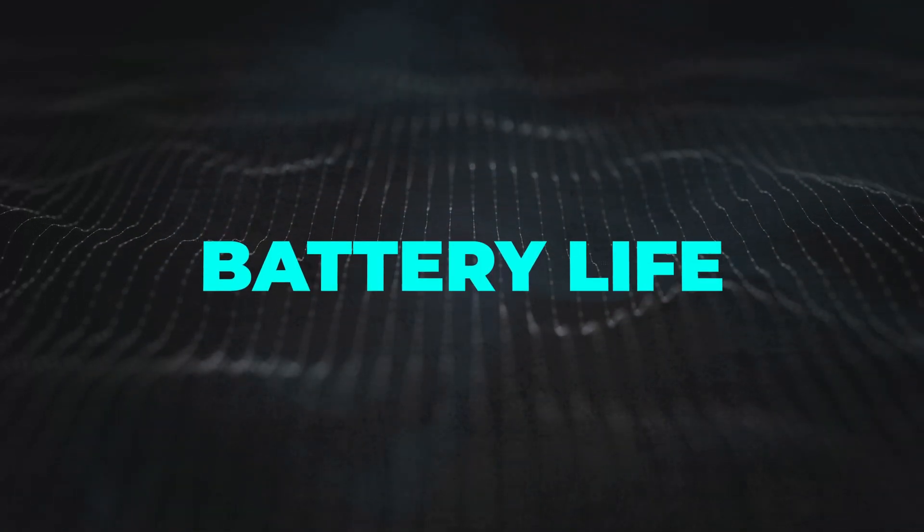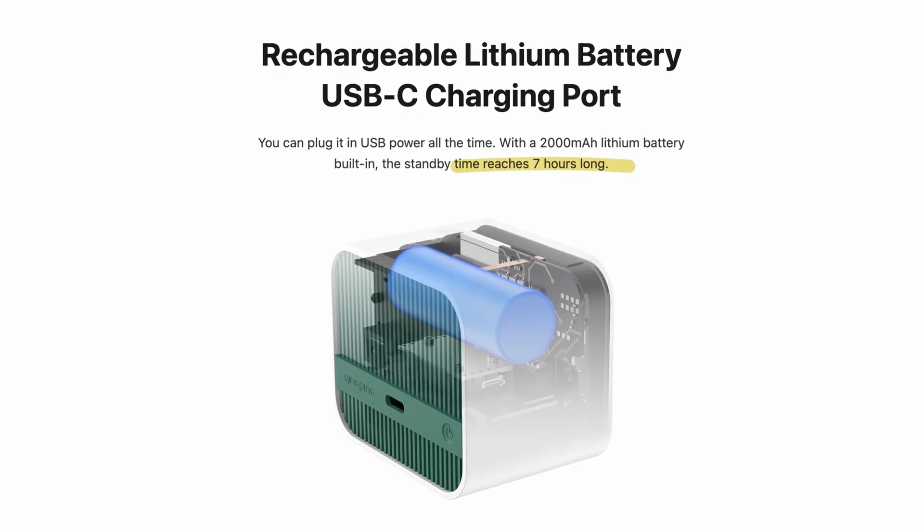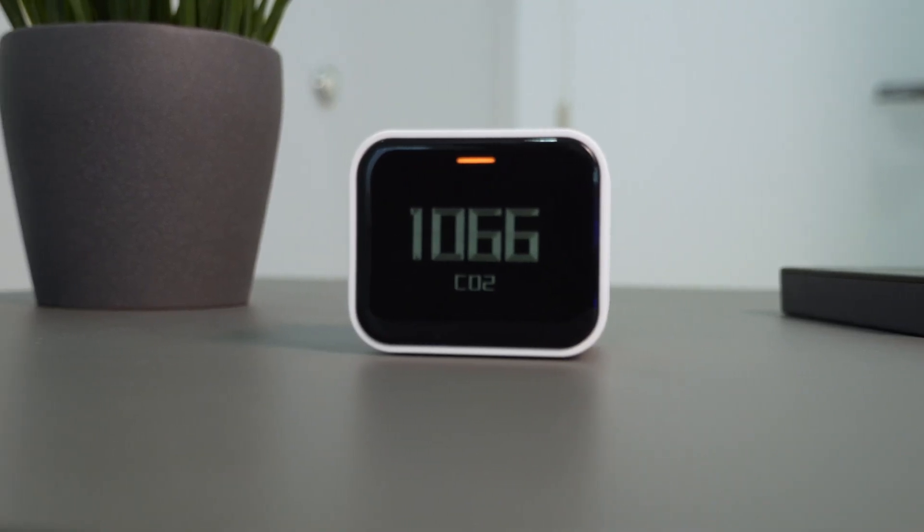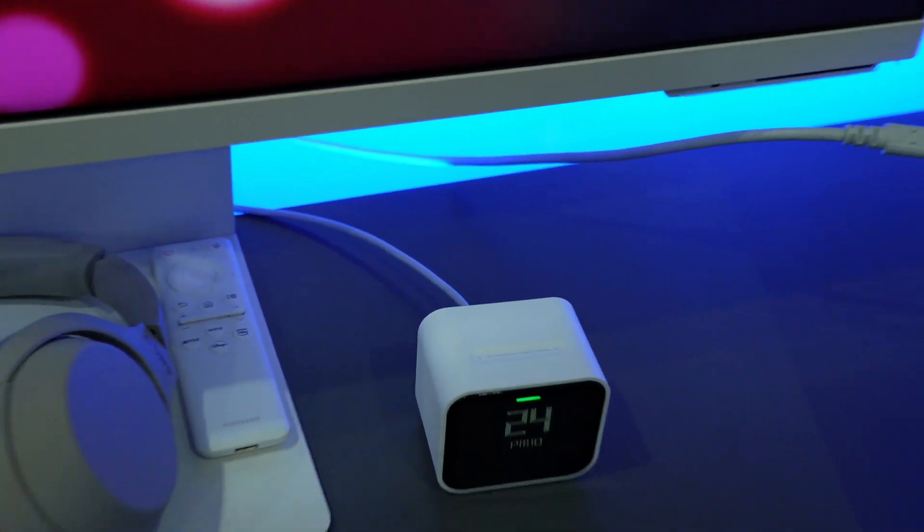Battery life. The Qingping Air Monitor Lite comes with a built-in battery that should last up to 7 hours. I ran a test and got 6.5 hours. Since it's an OLED display, energy consumption varies based on how many pixels are lit up — you can probably get closer to the declared battery life by displaying PM2.5 instead of CO2, so 1 or 2 digits instead of 3 or 4. Honestly, I can't imagine a use case for this device outside of home or office where it's much easier to hook up a USB-C cable and simply forget about charging.